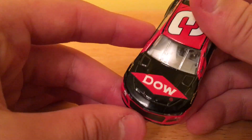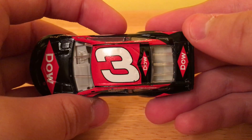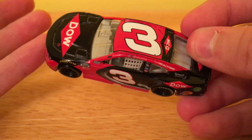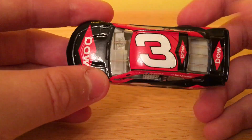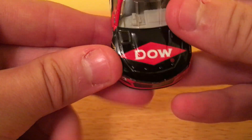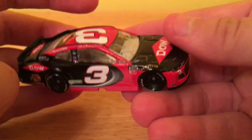First thing off the bat that I noticed is Dow — Dow everywhere. So if you didn't know that this is a Dow car, well, now you do. I do recall seeing this in NASCAR — it's a 2020. And I think this is the new Camaro mold — yeah, it is the new Camaro mold, just making sure.